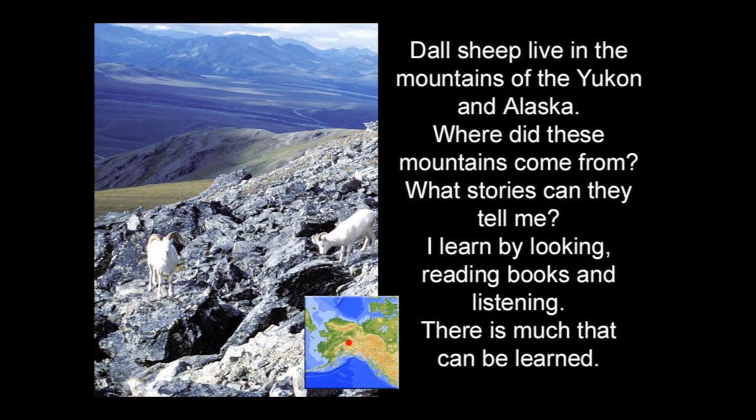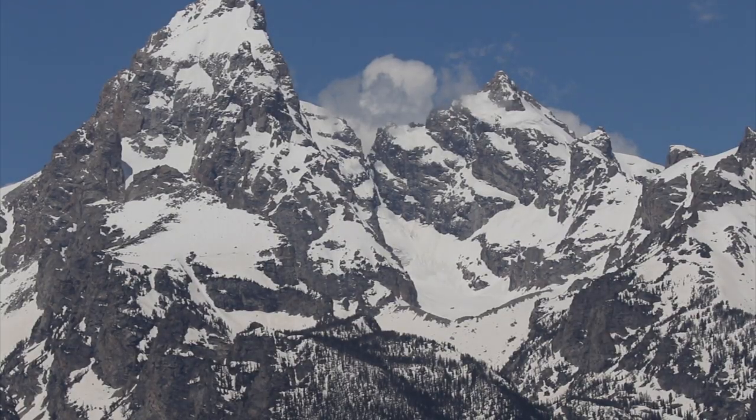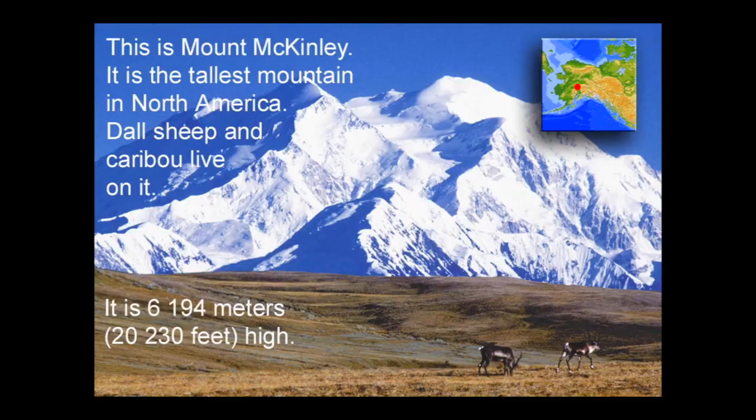I learned by looking, reading books, and listening. There is much that can be learned. This is Mount McKinley, now known as Denali. It is the tallest mountain in North America. Doll sheep and caribou live on it.